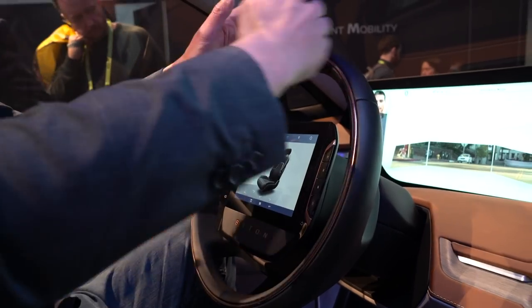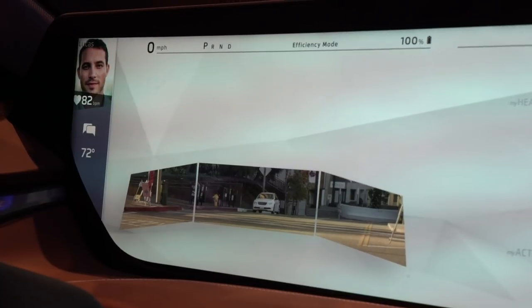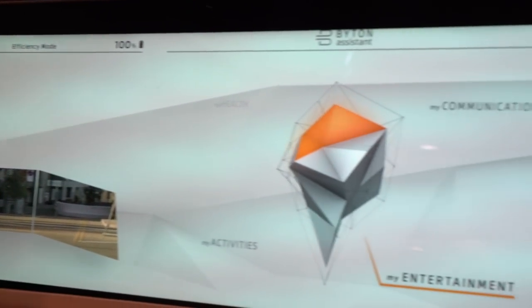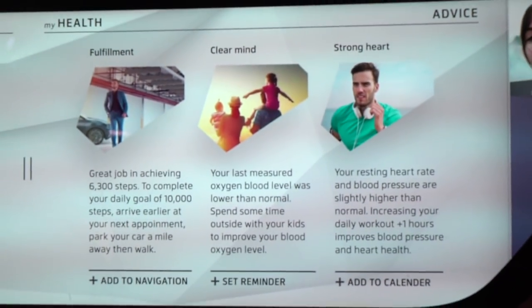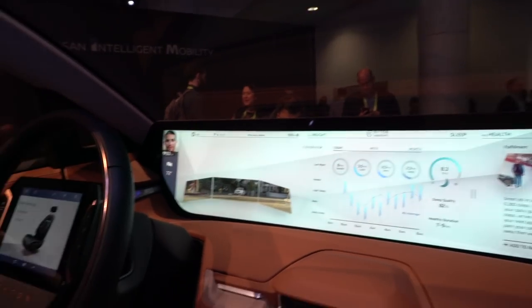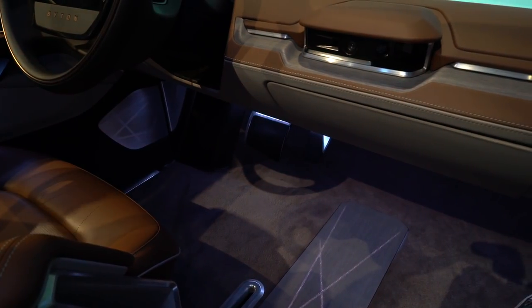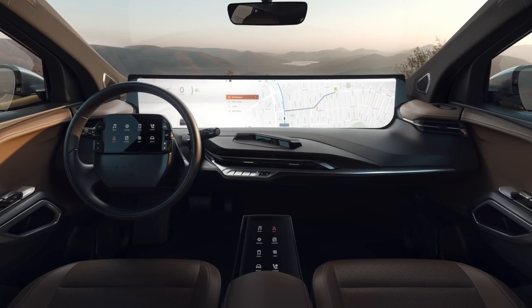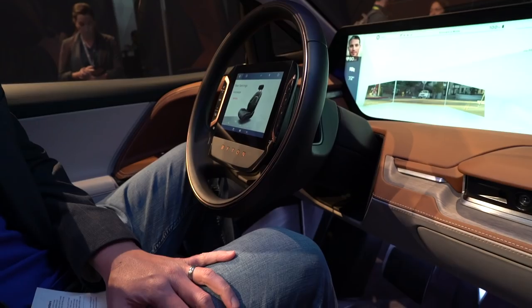What stays is the amazing 48-inch curved shared experience display — that will be in production. In addition for production, we've added an eight-inch center console tablet display that can be used for both the driver and passenger.